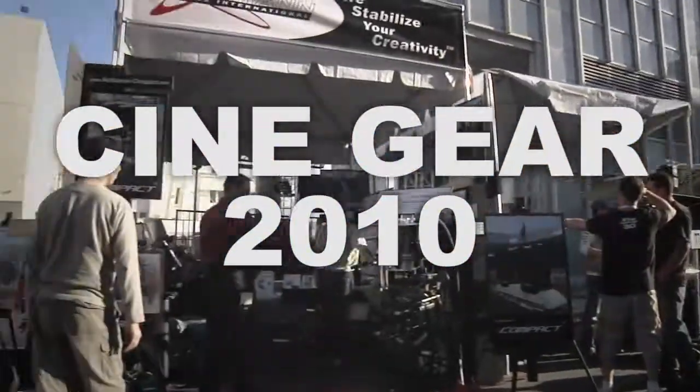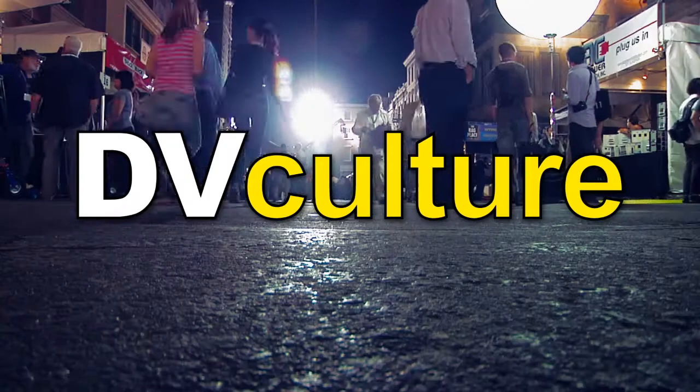Cinegear 2010 coverage, brought to you by DVCulture.com.